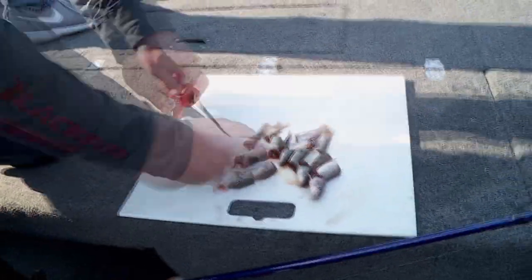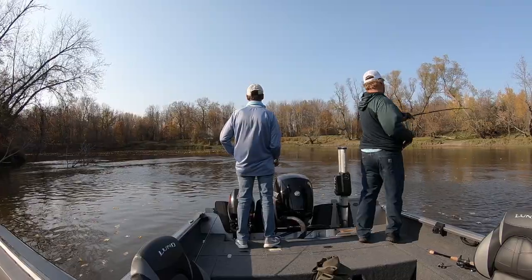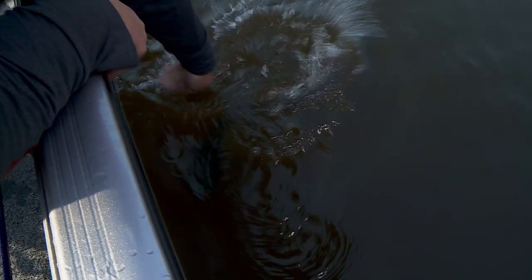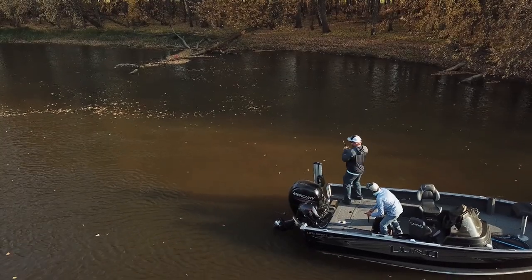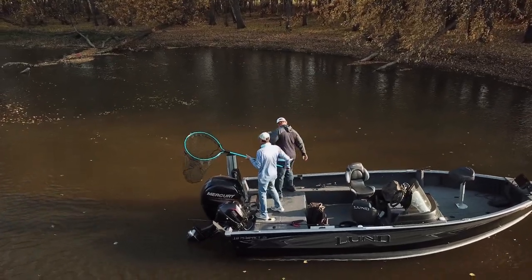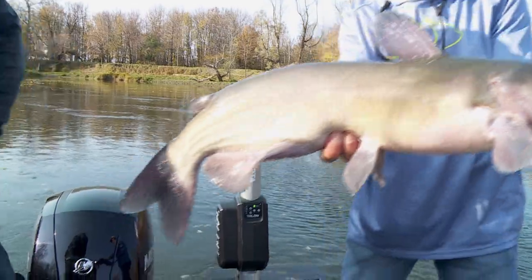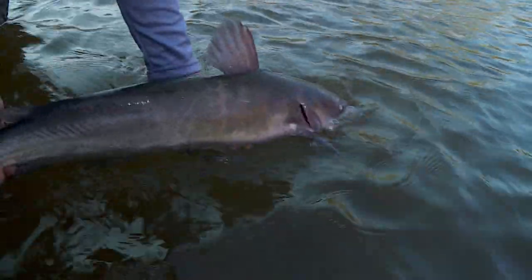We're just using a sucker — we cut a sucker into thirds — working perfect for us today and having a blast with these kitty cats. They're tough, aren't they? I know, you get the eight, nine pounder and they'll definitely get your attention. Mr. Simpson really came on at the latter part of the day catching whoppers.